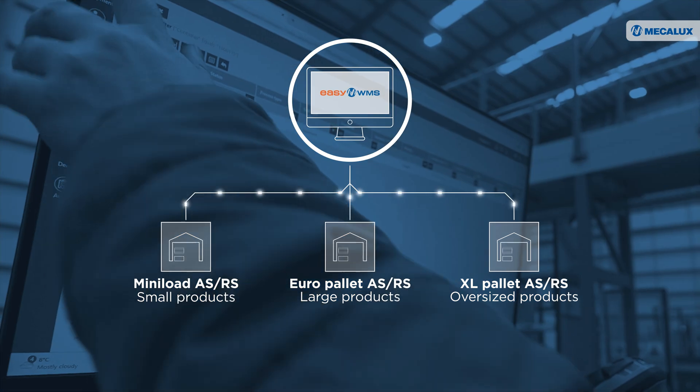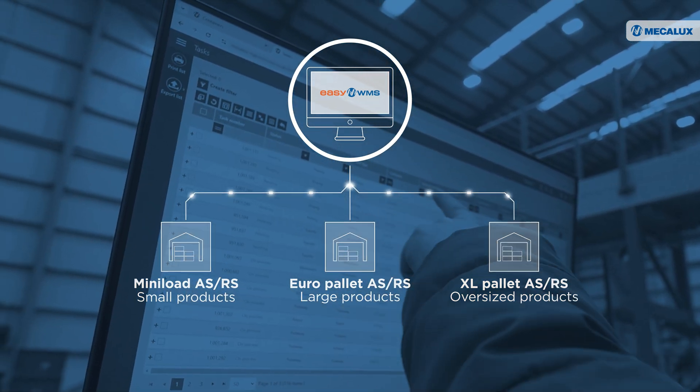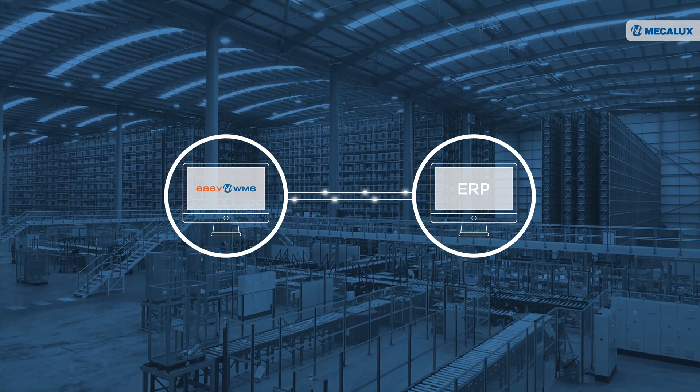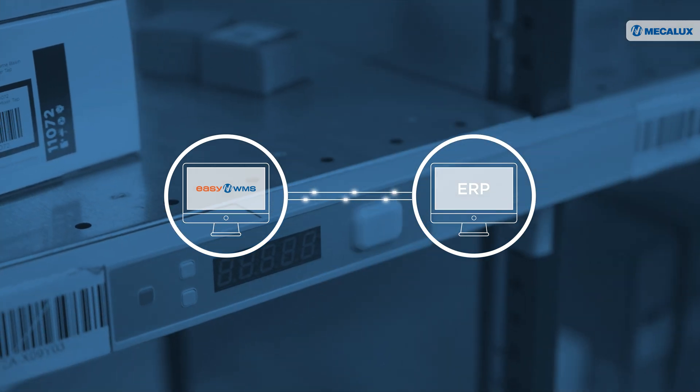The comprehensive solution from Mecalux includes the EZWMS warehouse management system, which coordinates the company's three automated storage and retrieval systems. The software is integrated with Bathroom Mountain's ERP to organise all logistics operations and guide operators through the order picking process.